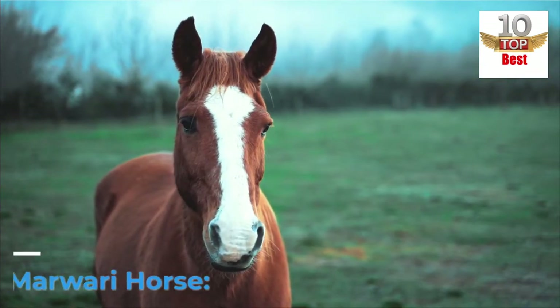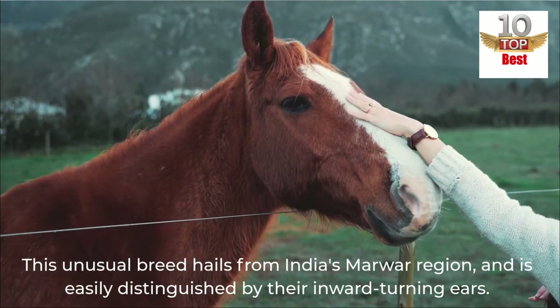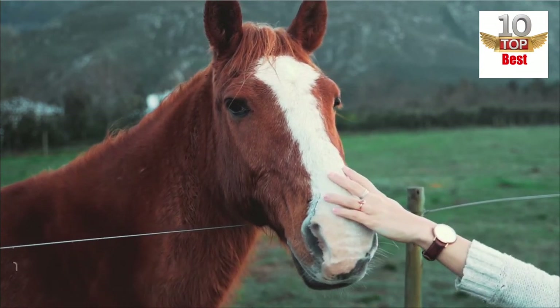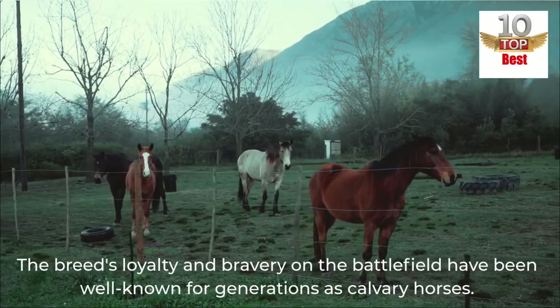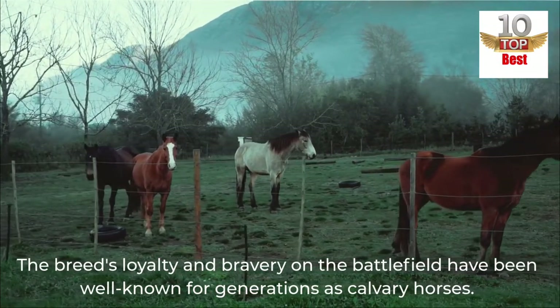Number 3: Marwari Horse. This unusual breed hails from India's Marvar region and is easily distinguished by their inward-turning ears. The breed was developed by crossing Arabian horses with native ponies from the region. The breed's loyalty and bravery on the battlefield have been well-known for generations as Cavalry Horses.